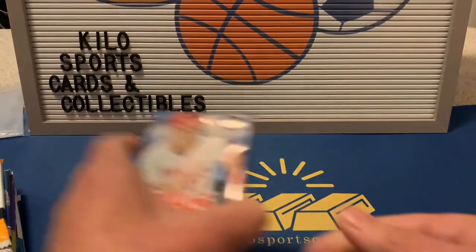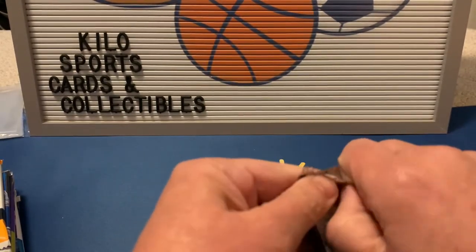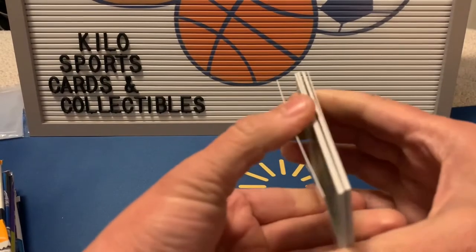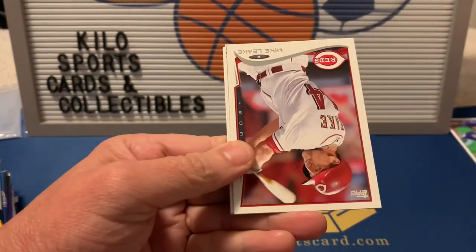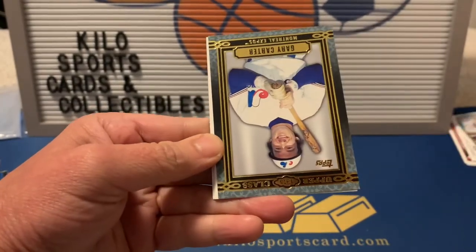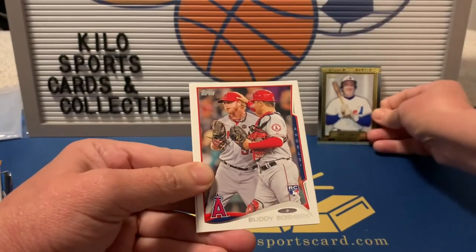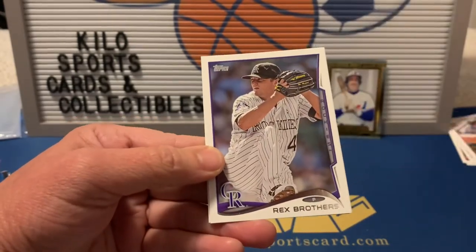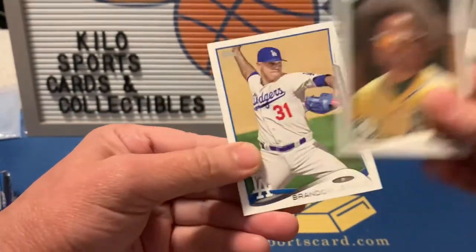Starting off with 2014 Topps Series 1. I haven't opened a whole lot of 2014, so I think it's always fun to open the older years. We got Martin Perez Future Stars, Jill Blanton, Mike Leake, Michael Saunders, a nice upper class Gary Carter, Buddy Boshers rookie, Justin Ruggiano, Rex Brothers, Coco Crisp — which is my all-time favorite name — and Brandon League.